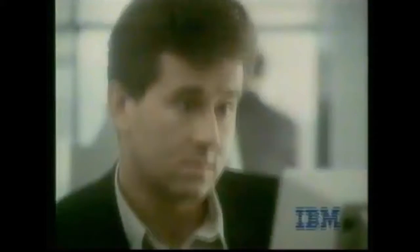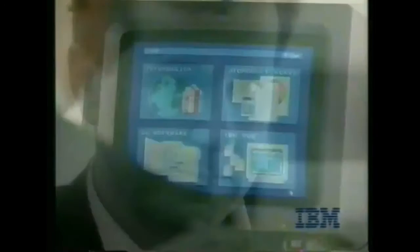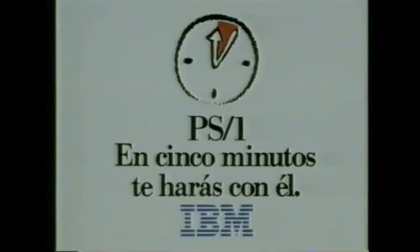In life there are a lot of difficult things to learn, and the first 5 minutes are usually the most delicate. That's why we have developed the IBM PS1 — a computer that you will control in 5 minutes. IBM PS1: in 5 minutes you will do it with him.